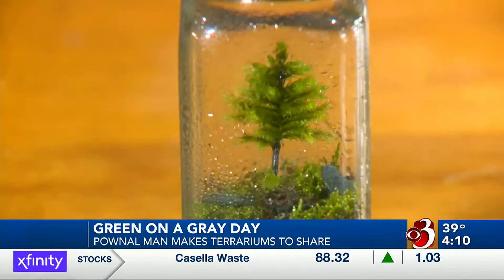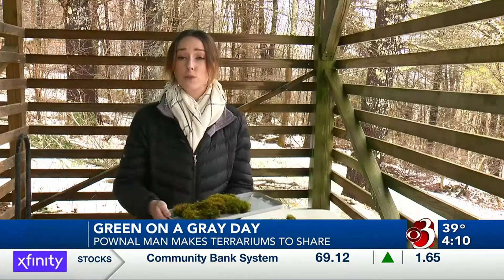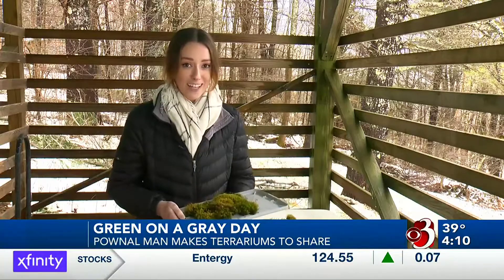It's just a piece of outdoors inside, basically. Coming up in our next half hour, we'll show you how you can build your own terrarium using moss that could be growing right in your own backyard. In Pownall, Alyssa Borden, Channel 3 News, First at Four. Earlier in our broadcast, we introduced you to a Pownall man whose terrariums bring greenery during the cold months of the year in Vermont. Alyssa Borden is back now to show us how to put one together. This is Tony, the owner of Green Mountain Moss LLC, a small terrarium company in southern Vermont. Today, Tony's going to show us how to make our very own terrarium.